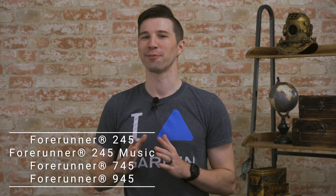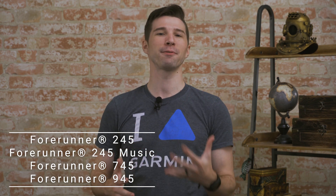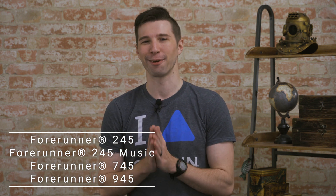Are my 4Runner customers here? Now this first set of updates will apply to all of the 4Runners listed on your screen and may provide you some important insight into your training, performance, and recovery data.